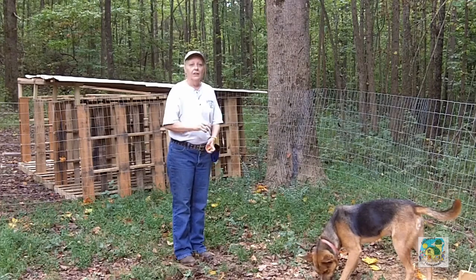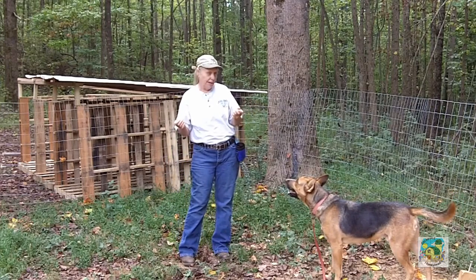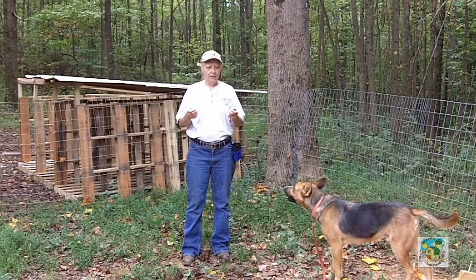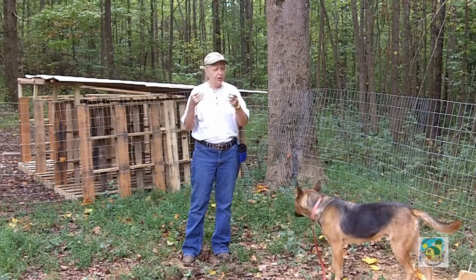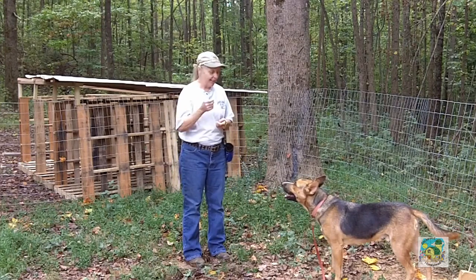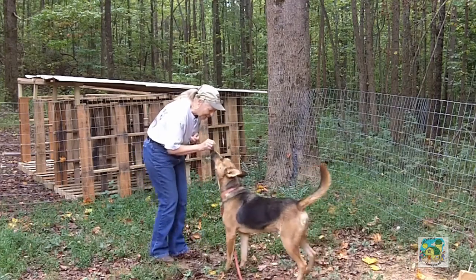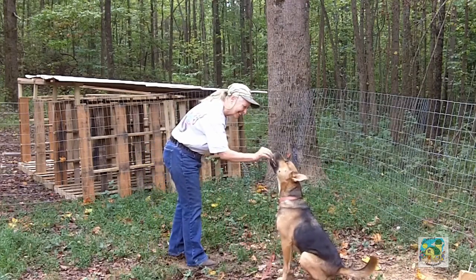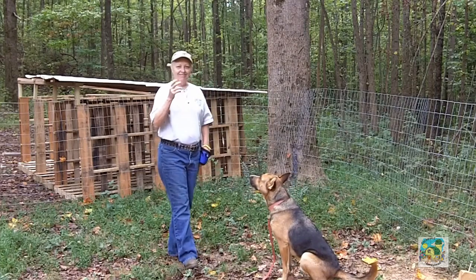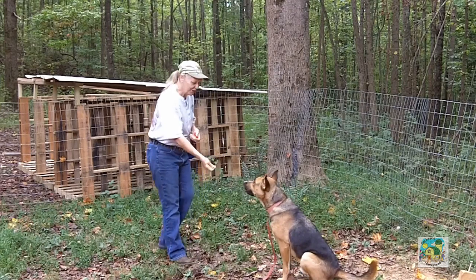That's all there is to it. Do not use the word 'sit' at this point — they don't understand the word yet and they're going to wonder what it means. Don't use 'sit' until you can get the behavior this way 80 percent of the time. That is your goal this week: to have your dog sit.